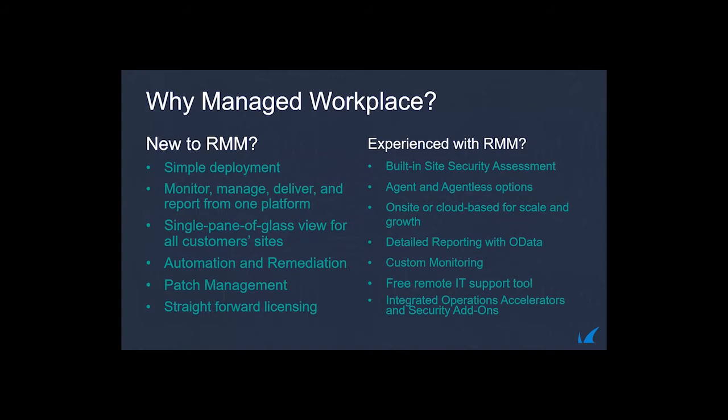Feedback from partners: those new to RMM love the simple deployment, the ability to manage, monitor, and deploy from a single site, automation and remediation scripting saving time on manual tune-ups, and straightforward licensing — making a real difference for small MSPs wanting white-glove service without hiring extra staff. Experienced RMM users who've tried every product on the market continue to tell us they love the security assessment — it's integrated directly into the RMM from a vendor like Barracuda with a strong foothold in SMB security.